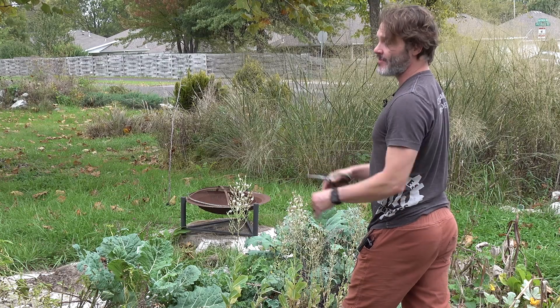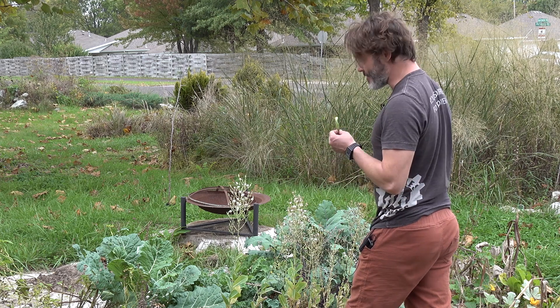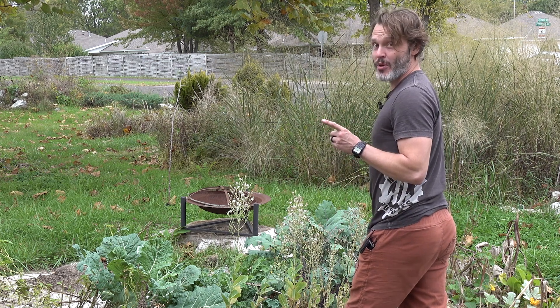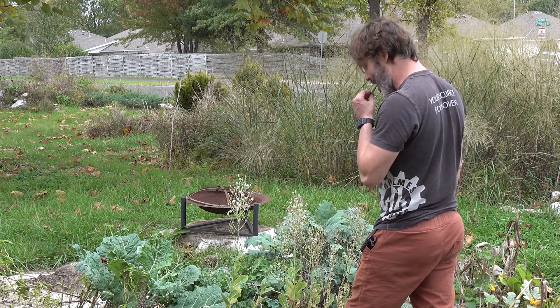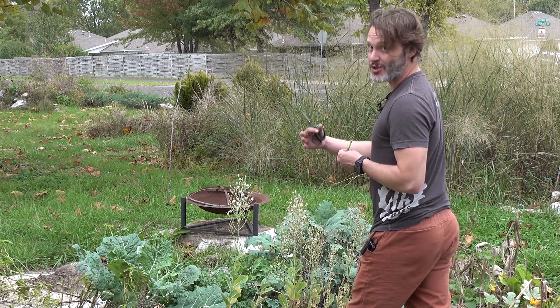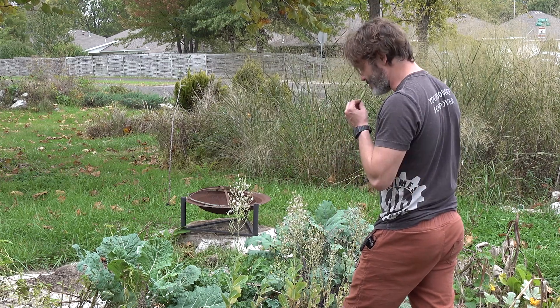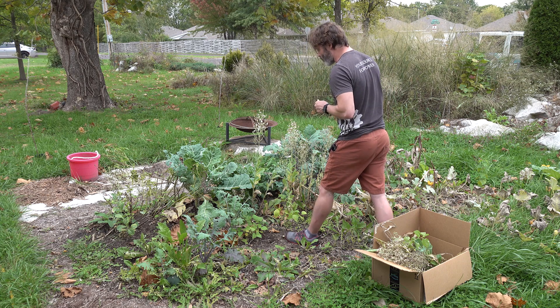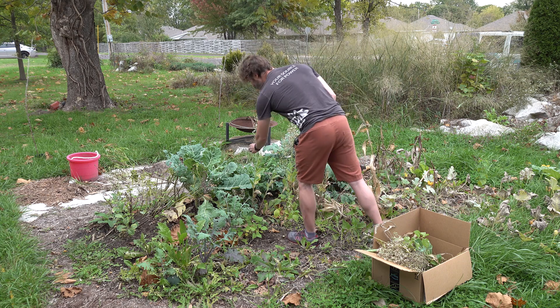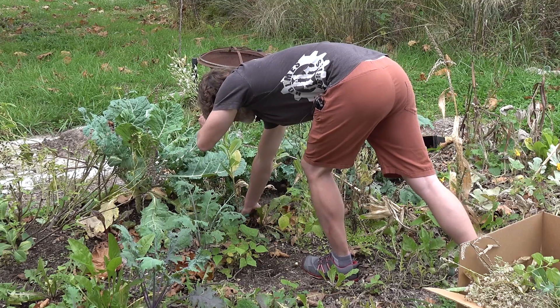I am going to have to put up some rabbit fence — other lessons that I learned. There's a lot of rabbit pressure here, a whole lot of rabbit pressure, and of course the deer found us. Six years at this place, not a single deer, and I put a pear tree in the backyard and the deer immediately found it within three days.